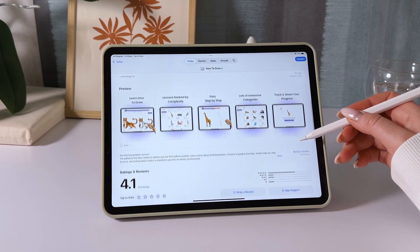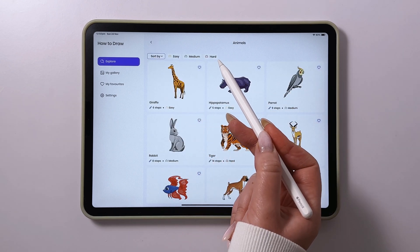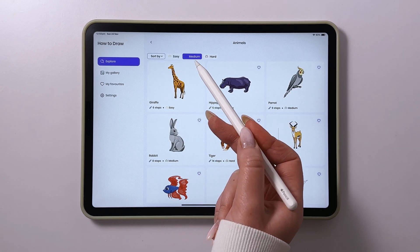What does the app offer? A variety of lesson categories — pick what interests you most. Lessons for all skill levels: beginner, intermediate, and advanced.